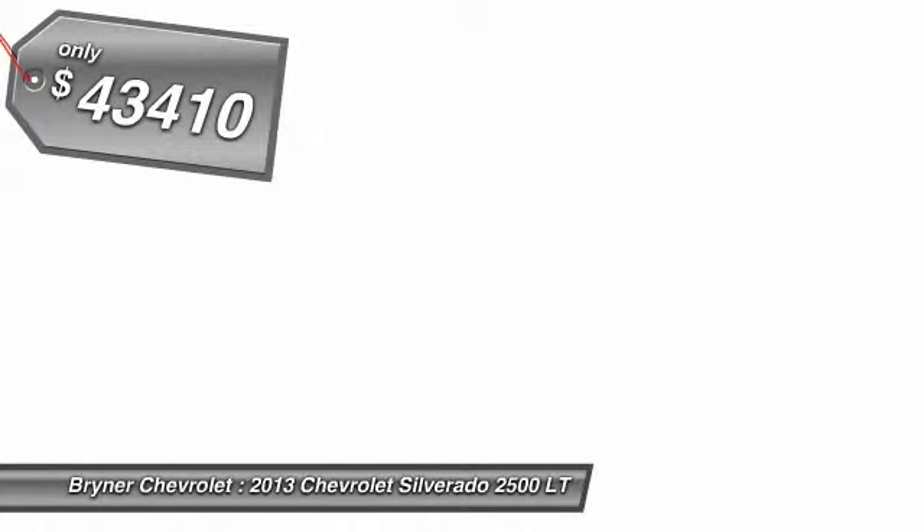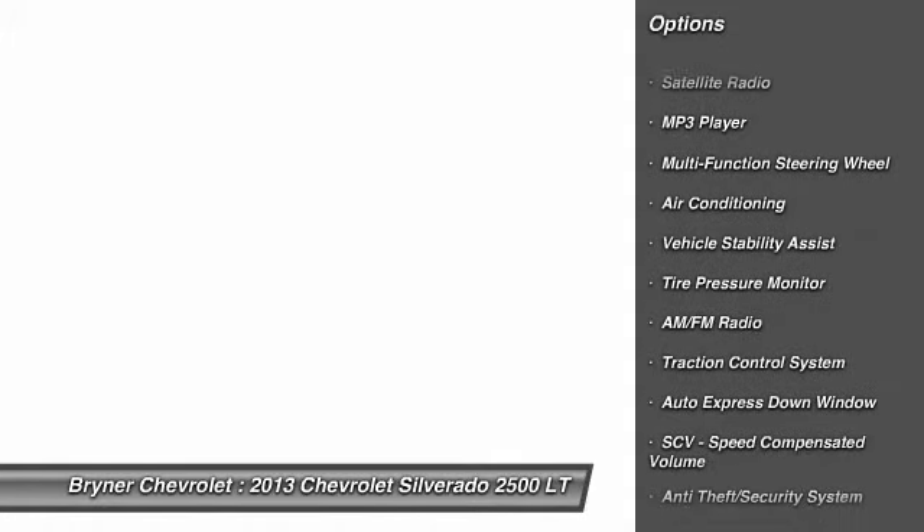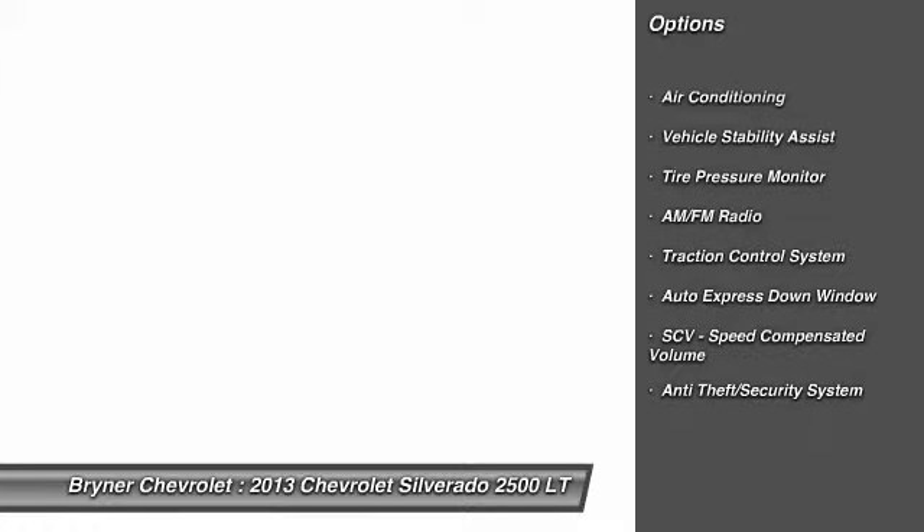Here are some of this vehicle's great options: OnStar, dual airbags, front air conditioning, power steering, auto express down window, cruise control, floor mats, anti-theft security system, auto headlight on and off, MP3 player.